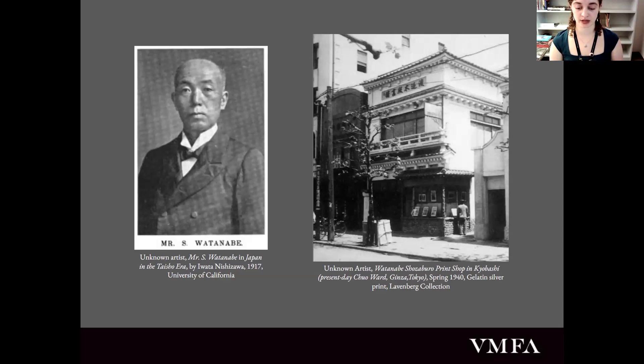Watanabe called these woodblock prints shin-hanga, which means "new prints." His first works were with Austrian painter Franz Capillary, whose watercolor landscape paintings worked really well with the woodblock medium, and later British painters Charles W. Bartlett and Elizabeth Keith. Watanabe then commissioned Japanese painter Goyo Hashiguchi to produce designs as well. He would also go to different exhibitions and scout for talented painters, especially students of the painter Kiyokata Kaburagi, whose work looked like it would translate well to the woodblock medium.